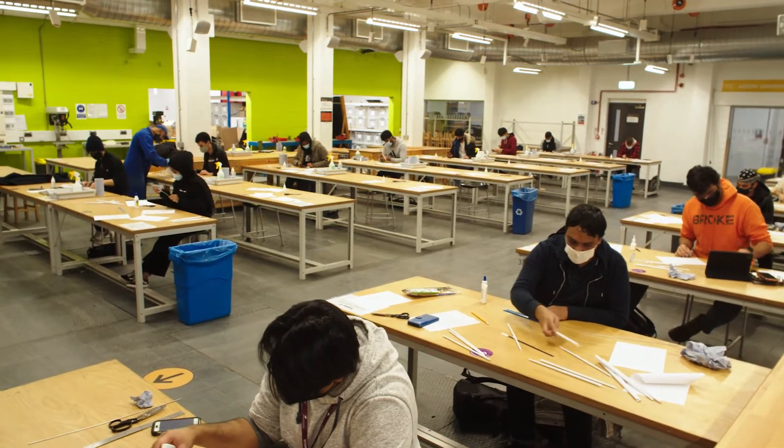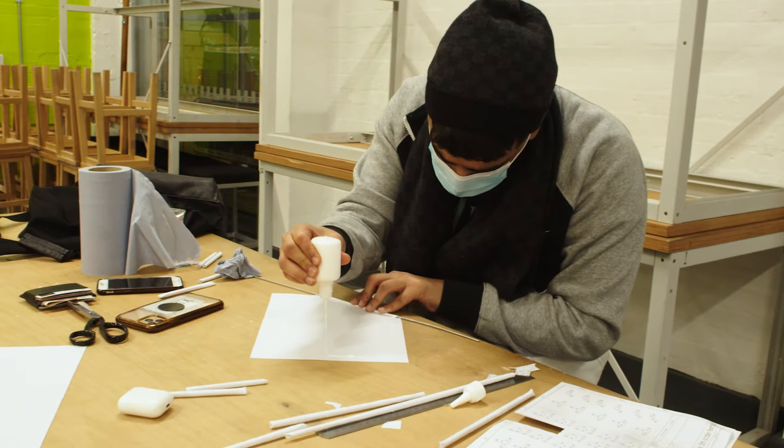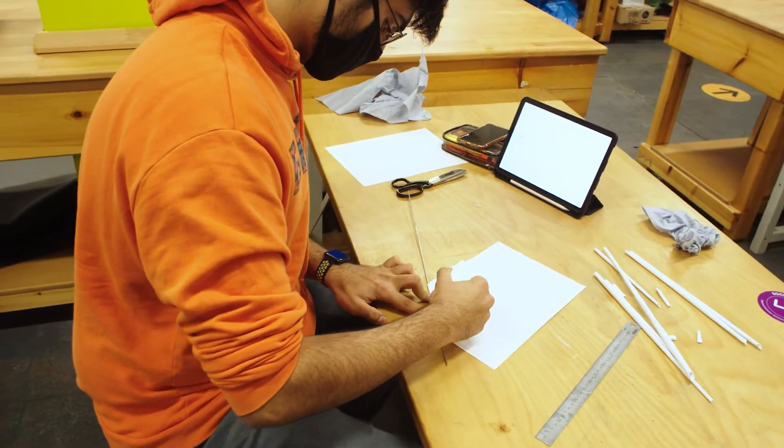At Aston we believe that you deserve more than sitting in lecture theatres and working on tutorials with our academics. We think you could benefit largely from having an avenue where you can apply fundamentals into real-world problems and develop your employability skills. This is the lab where you work in groups with academics trying to facilitate help, provide you with support and guidance in order to solve real-world problems and learn from your practice.